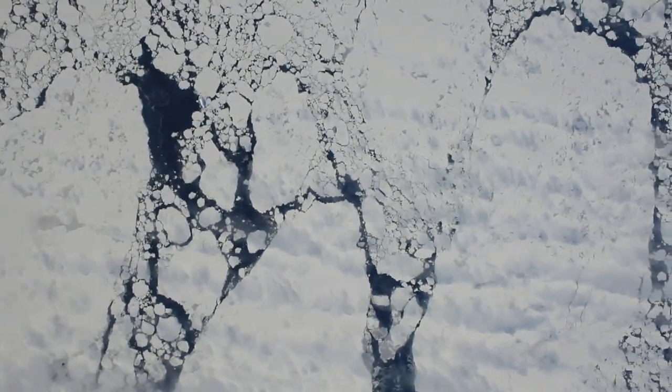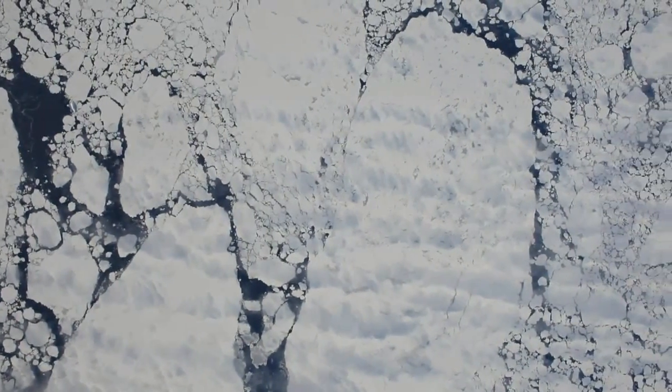The camera took thousands of stills on each flight. The images will be matched with topographic data from the laser instruments on board to improve their height measurements.